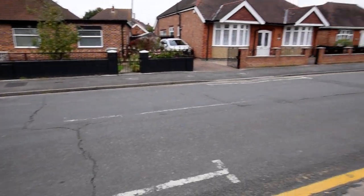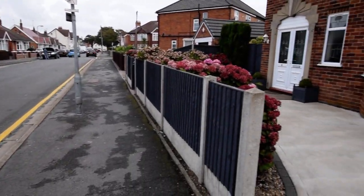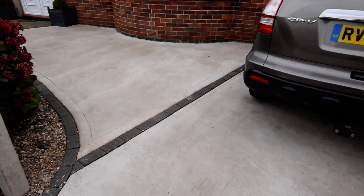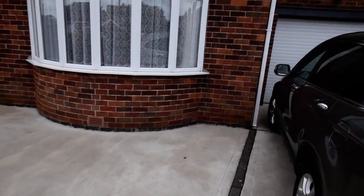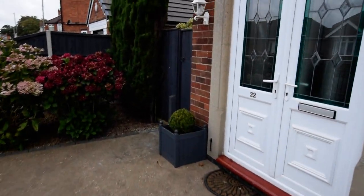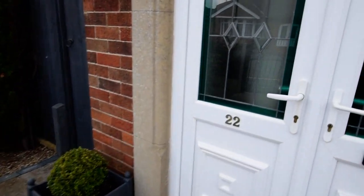Here we are at 22 Dorothy Avenue. At the front of the property we've got space for two cars on the front and a large garage at the side. There's also gated access to the other side of the property as well.